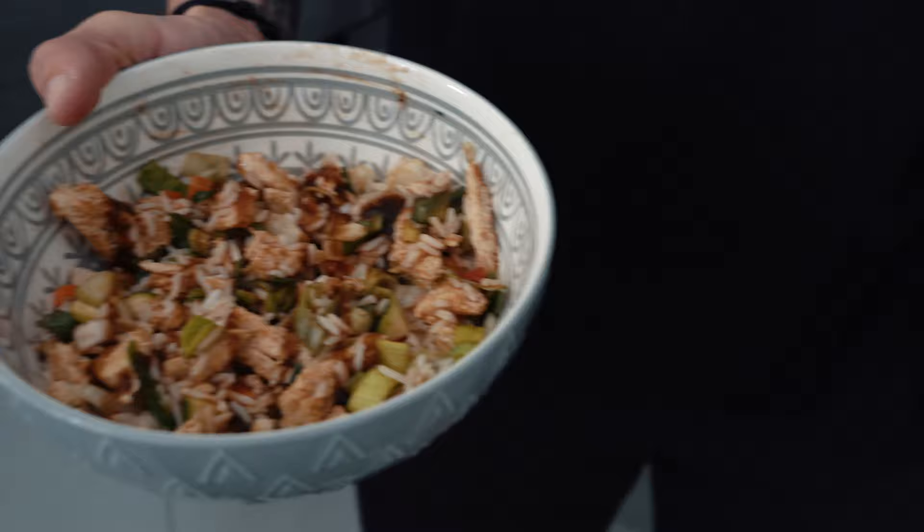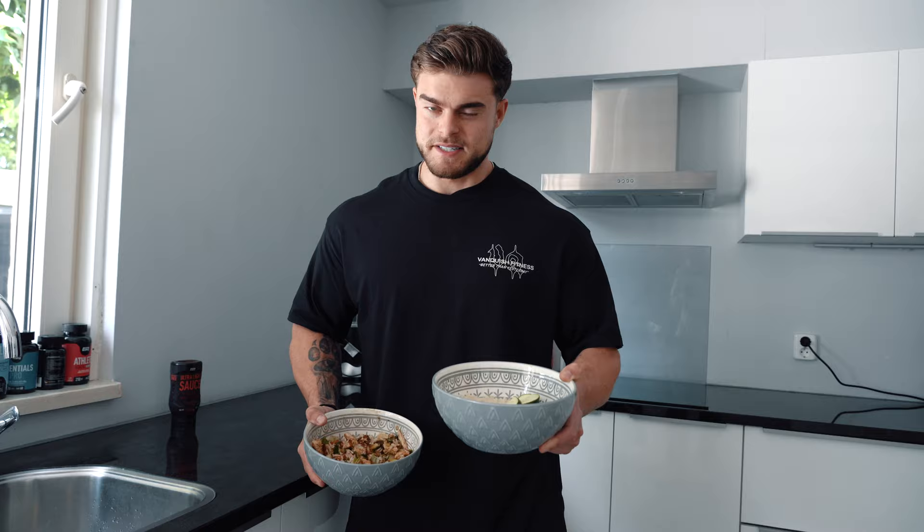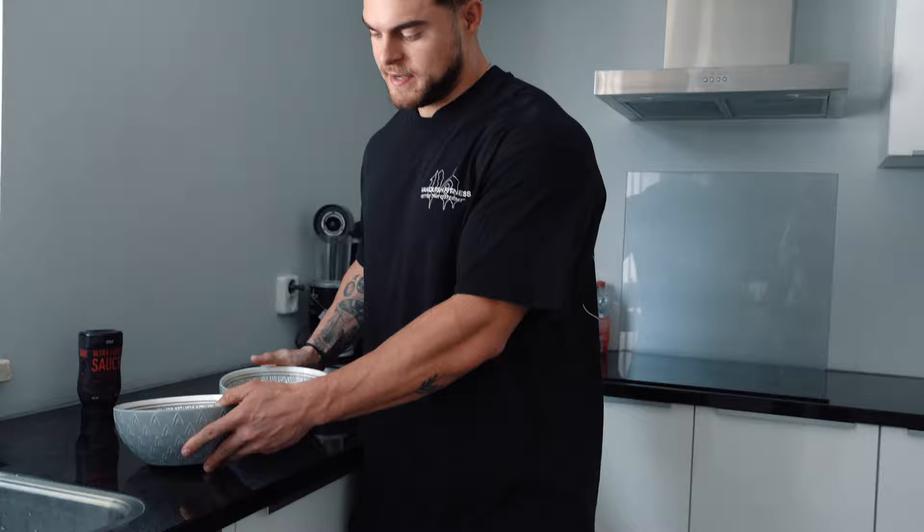Which one of these meals looks better to you? Most people would say this one — the other one looks very bland and boring with absolutely no taste. Most people think they should eat like that to lose fat, but it's actually not true. That's why I'm making today's video: I'm going to give you five tips on how to make fat loss easy.